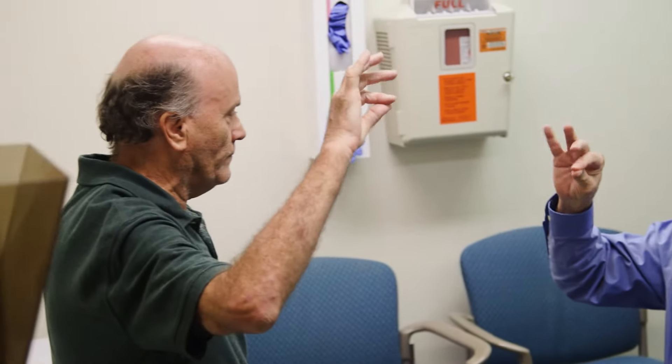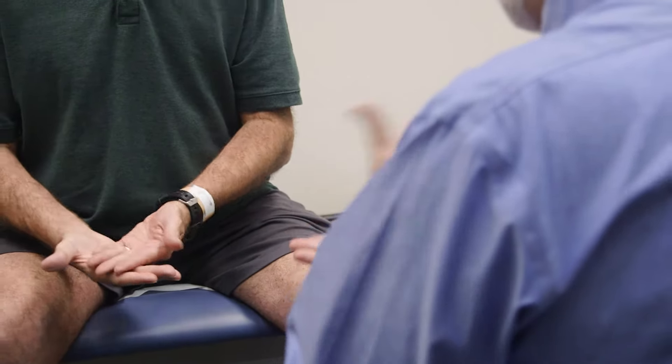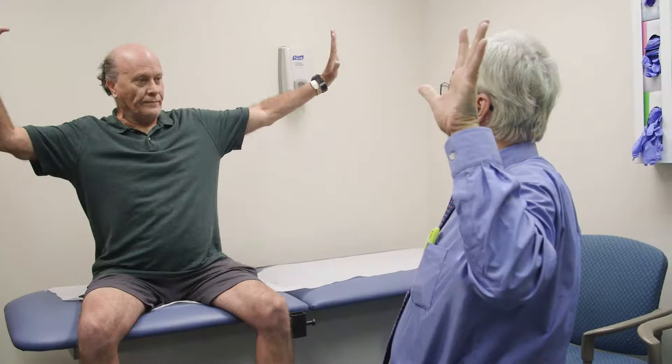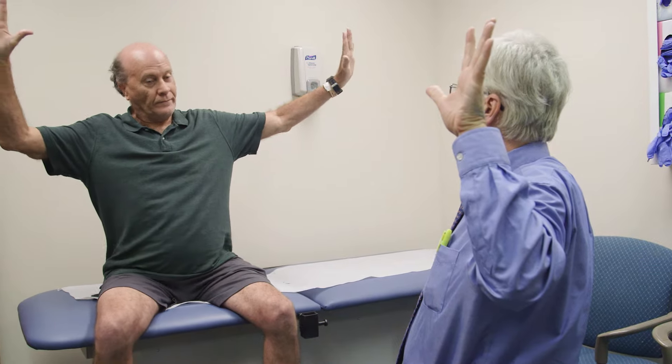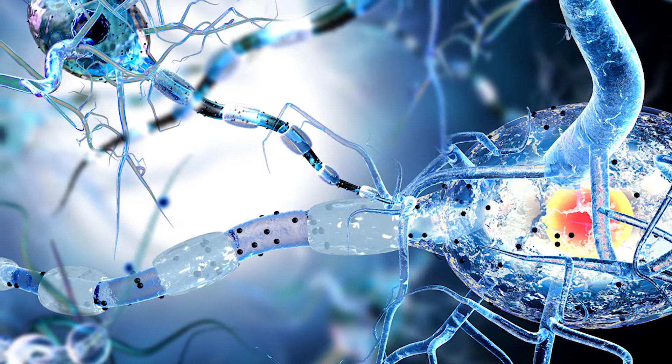Huntington's disease is caused by death of neurons in your brain. The disorder involves progressive loss of control of movements, thoughts, and emotions. It happens when a mutation in a single gene gets passed from a parent to a child.